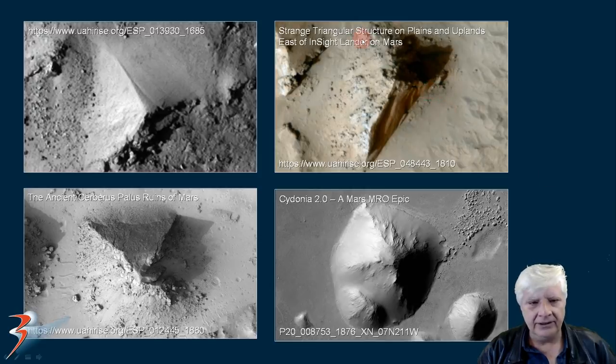Very similar to some others that I've found. This is from a blog and video called 'Strange Triangular Structure on Plains and Uplands East of InSight Lander.' This also fortunately was in the color strip. There's another one that also looks like one side of a pyramid, about the same size. This is from the 'Ancient Cerberus Palace Ruins of Mars.' And then this one over here is a huge pyramid - the capstone seems to be missing. This is from Cydonia 2.0, a Mars MRO epic. George J. Haas also wrote a journal about this pyramid and some other artifacts found in this photograph, published on the Cydonia Institute website.